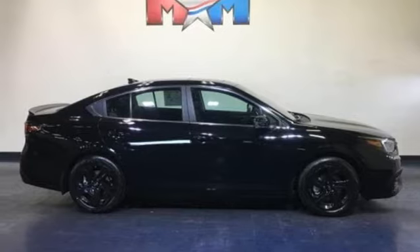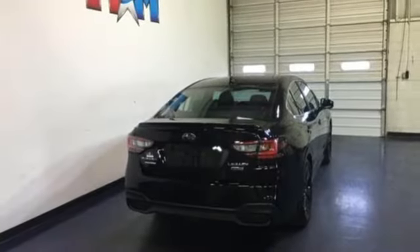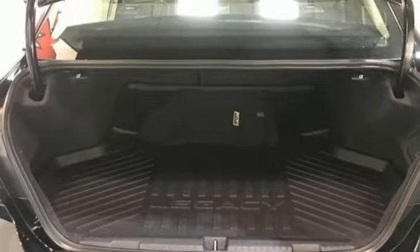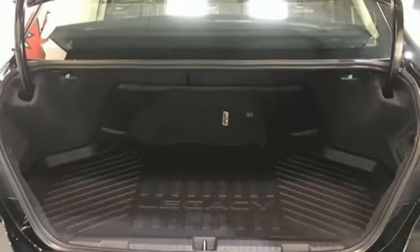Active grille shutters, gas pressurized shocks, and power heated mirrors. Capable, safe Subaru. You need to drive it to believe it. See it for yourself today.